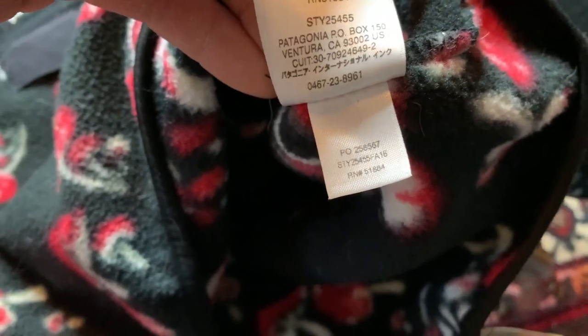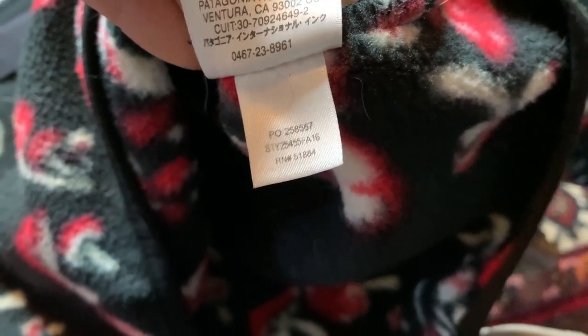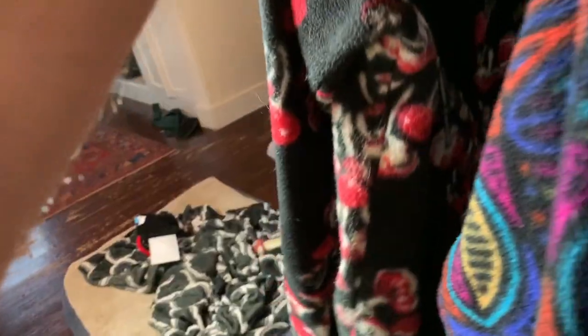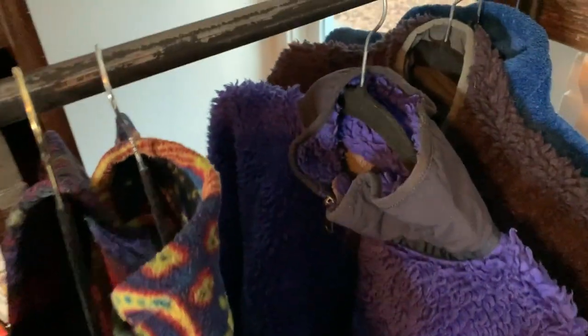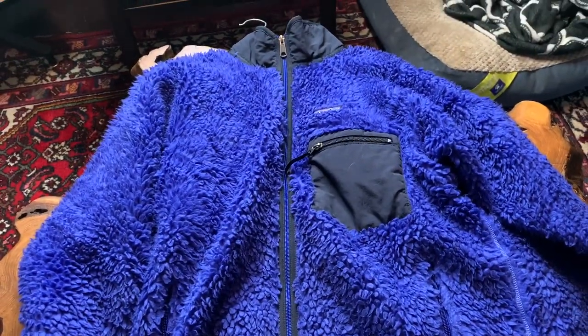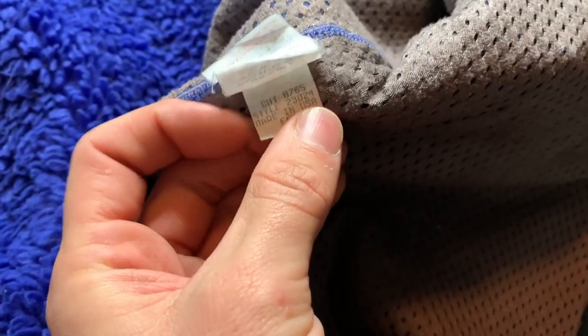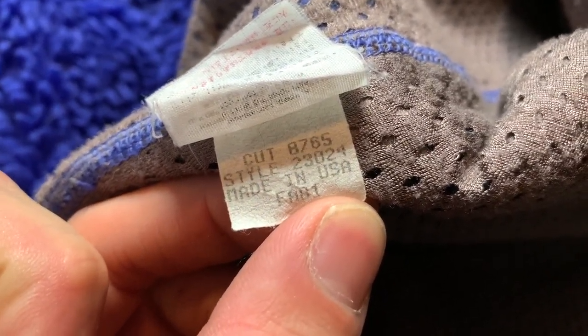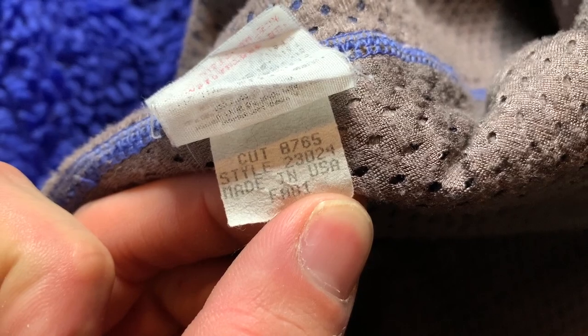The other code you're going to have is 'SP' for spring. When you're dealing with jackets and fleeces, usually it's going to be fall. Let's grab another one — one of my all-time favorites, shout out Old School Outdoors for this one: Cookie Monster deep pile. Checking the inside, here we go — this tag is extremely easy to read. We've got 'FA 01,' so that's Fall 2001.